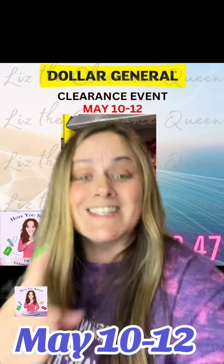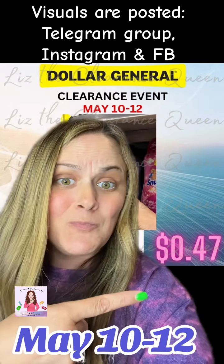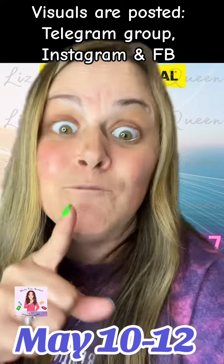The first thing you guys are going to be looking for is this Lysol sanitizer. It's $3.47. We got a $3 coupon in the Dollar General app making that 47 pennies.